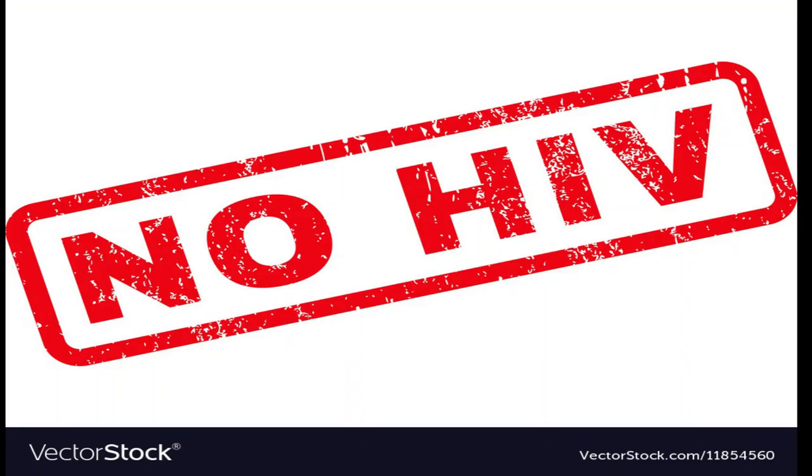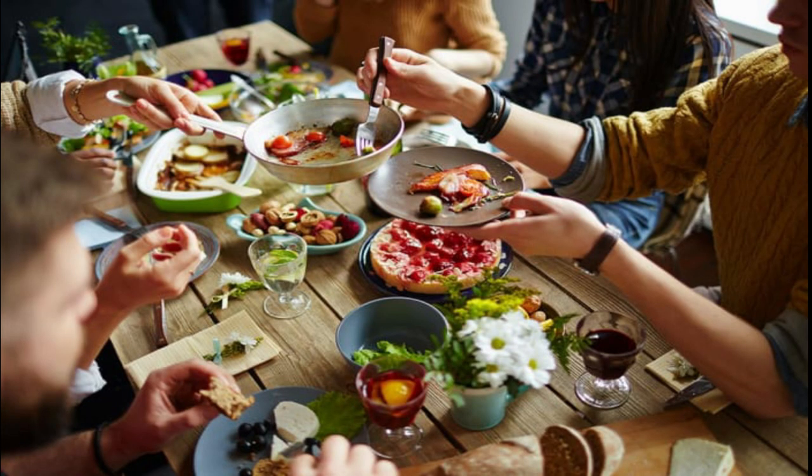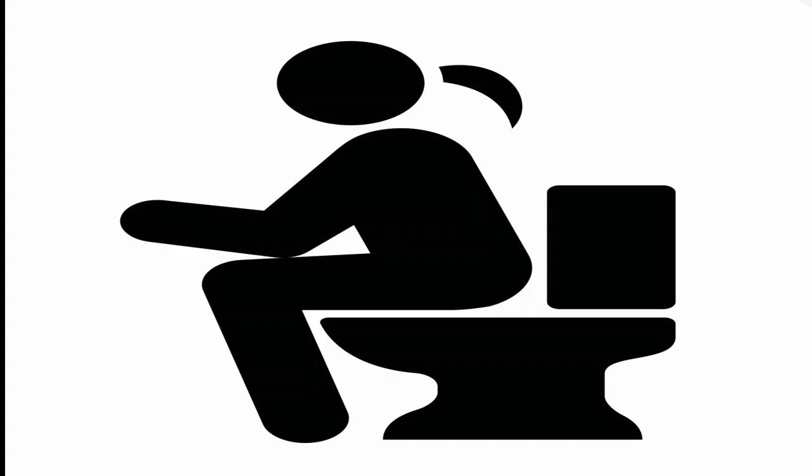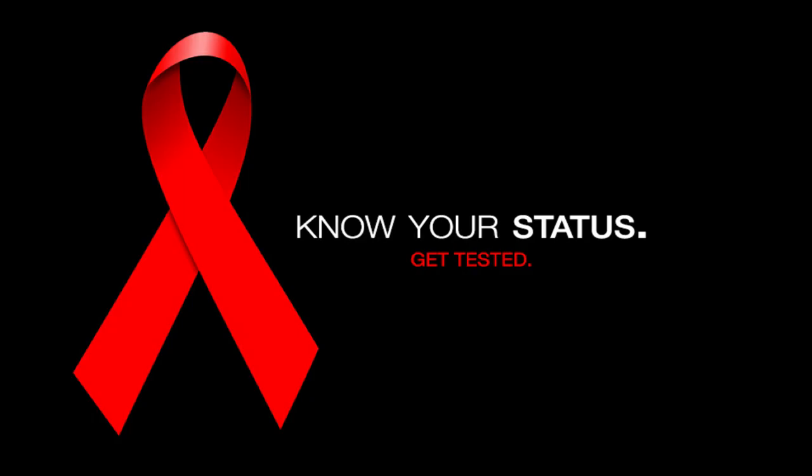Please remember that skin-to-skin contact, hugging, air and water, sharing food or drink, sitting on a toilet seat, or mosquitoes does not transmit or spread HIV.